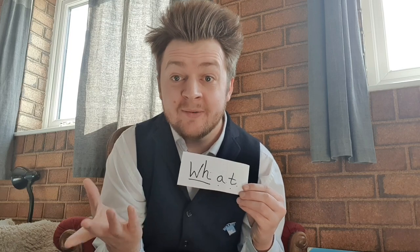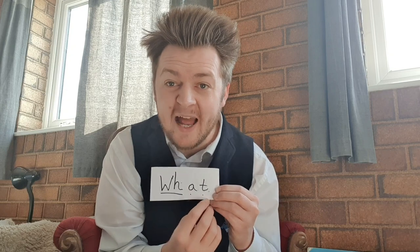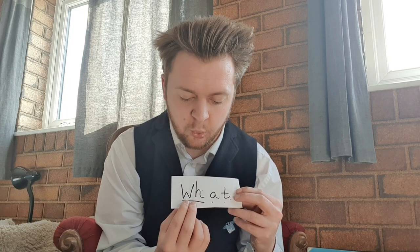One more tricky word. You would learn this digraph at Phase 5. Let's sound it out and see if it still works. W-A-T. That doesn't sound right. This A needs to make a different sound. W-O-T. What? What did you say? What. Good job everybody.